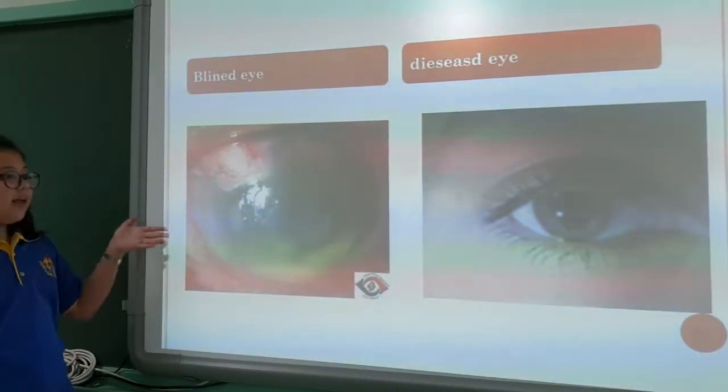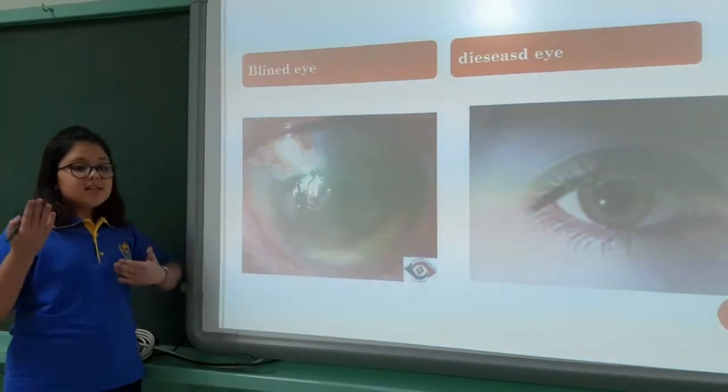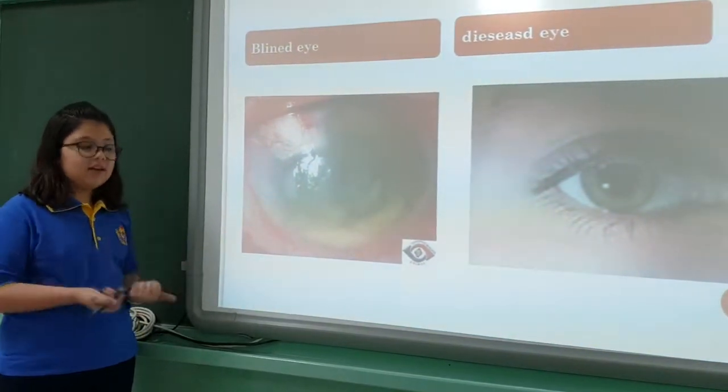But this is a blind eye and this is a diseased eye. We have a lot of people who are blind because sometimes the optic nerve is damaged and they cannot see.